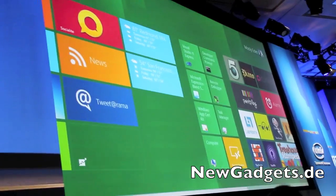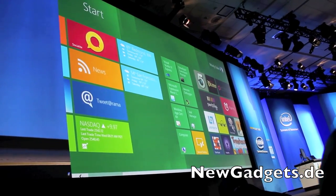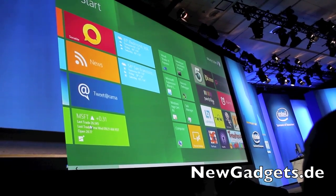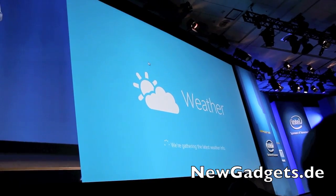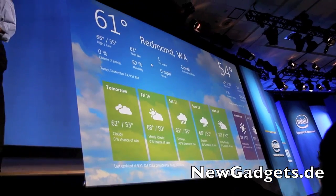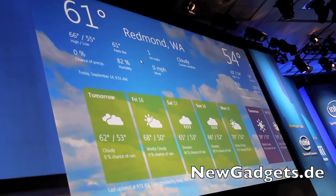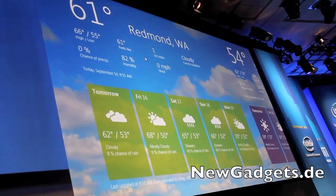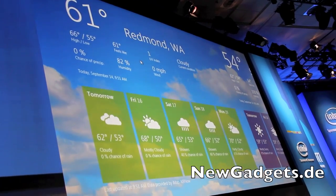These are tiles that represent all your content — your applications, people that you're interested in — and you'll notice that they're live. Let's look at the weather one. This is an example of a Metro-style app where we enable developers to use HTML, JavaScript, or XAML, as well as C#, C++, and Visual Basic to create Metro-style applications. You'll notice there's no Chrome — we give developers full access to every pixel on the screen.